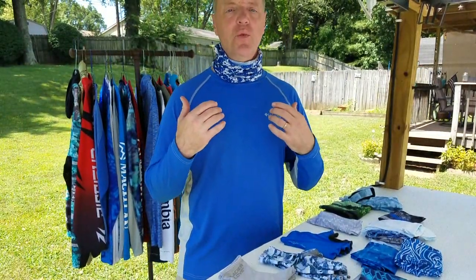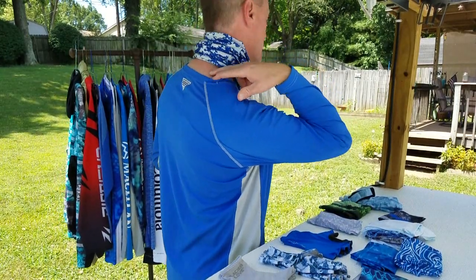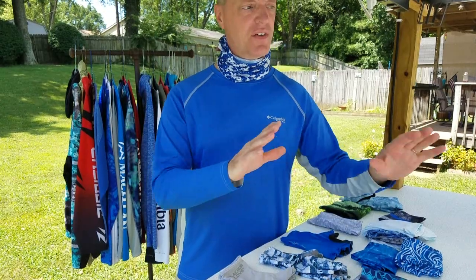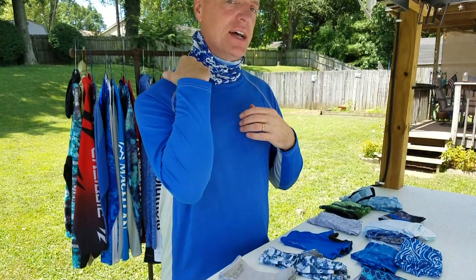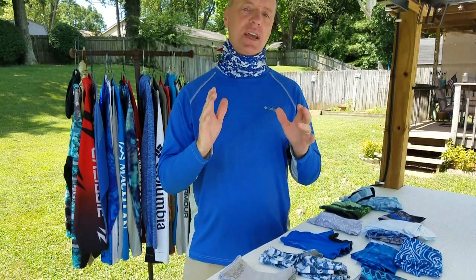As you can see with this type of buff or mask on, there's a gap between the buff and my neck right here. No matter how much I adjust it, I can't get it to cover that area. When I start moving around — whether I'm fishing, cutting the grass, or at a kid's ball game outside — it easily rides up and leaves that gap. But I'll show you a couple of masks that will take care of that.